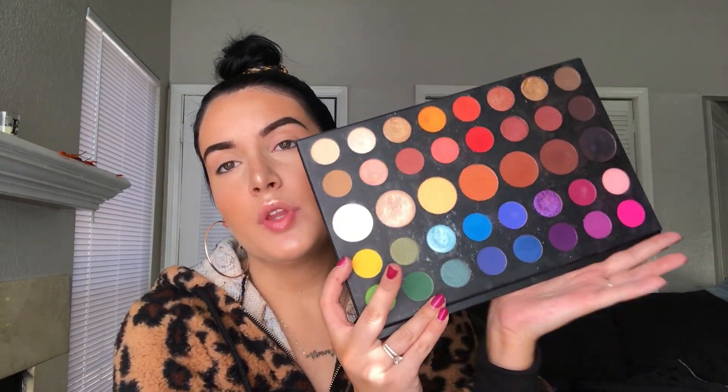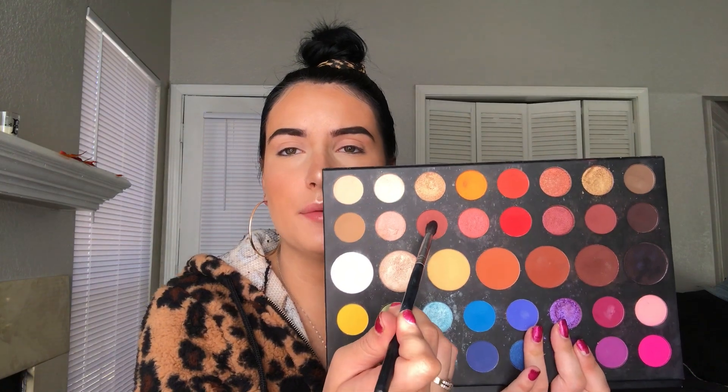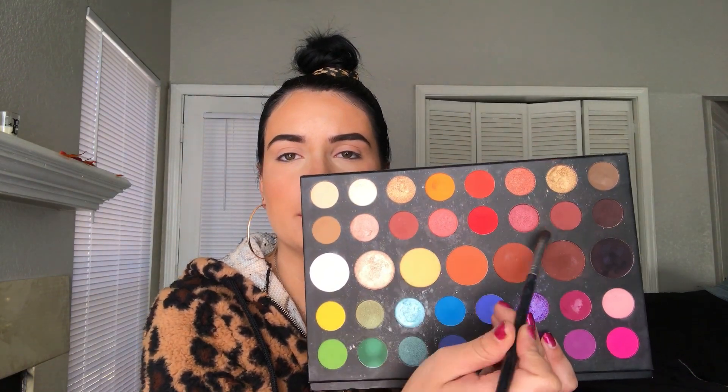I'm going to use my James Charles palette today because it has all the colors. I'm using a Morphe blending brush and I want to do something warmer, reddish maybe. I'm just going to start blending and see what happens. I'm super excited to be doing challenges on here. Now that we've moved into this place I really want a dog — or a baby, just kidding.